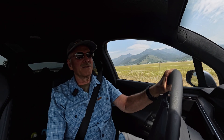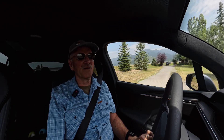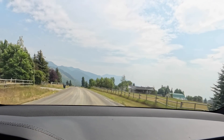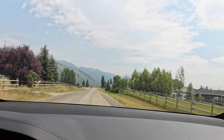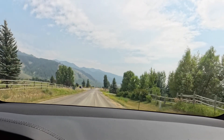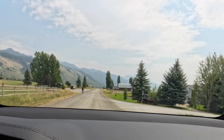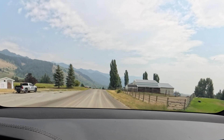Hello everyone and welcome back to my channel. I've just got full self-driving 12.5.1, and this is my very first drive with it. With this version, the car uses the inside camera to monitor driver attentiveness, and you don't have to keep your hands on the steering wheel as long as you keep your eyes on the road when conditions warrant. My hands are currently off the wheel, but I have them ready just in case the car makes a mistake.